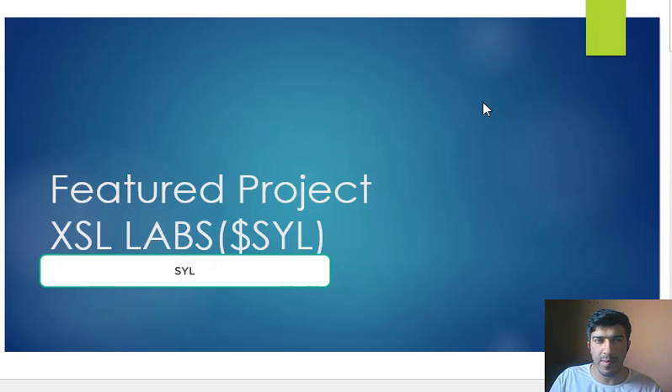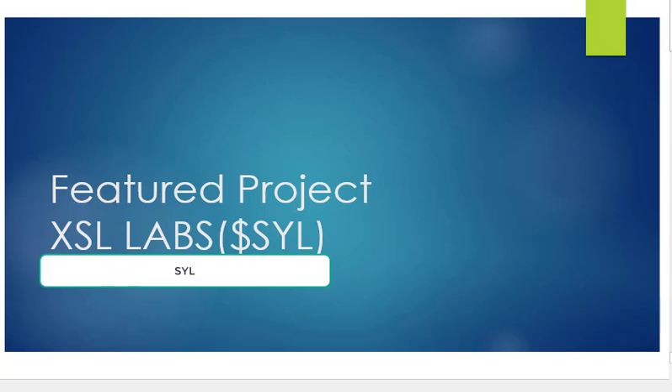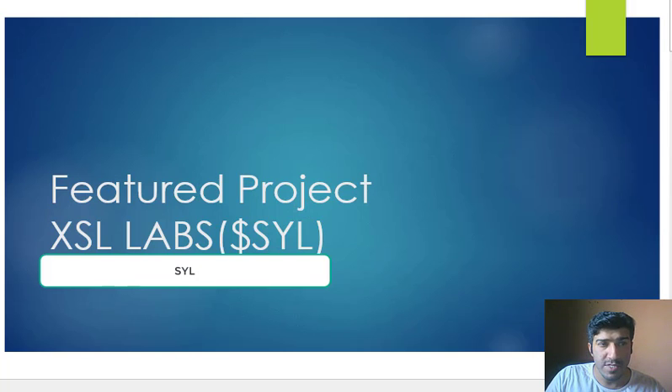Hi there, this is Atif Mahmood. In this video I will be providing an overview of a project: XSL Labs. The project is in its next stage in which they announced their partnership with Highlight, the futuristic vision that creates augmented reality devices for motor vehicles. In 2017, the company launched the first head-up display for motorcycle riders.